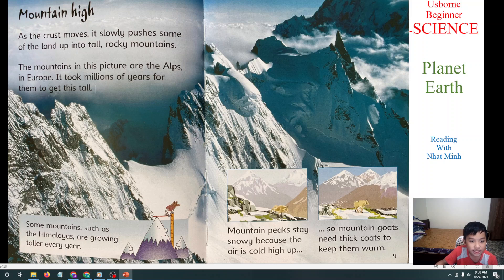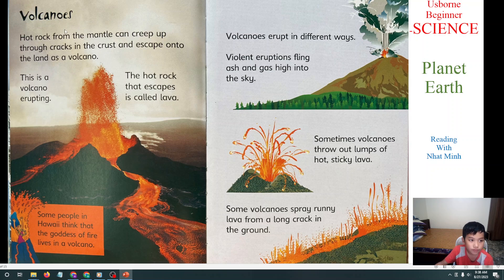This mountain is the Alps in Europe. It's so tall because it took millions of years for them to get this tall. Next, we will learn about volcanoes. Hot rocks from the mantle can creep up through cracks in the crust and escape onto the land as a volcano.